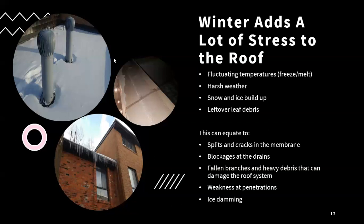The temperature fluctuations can also cause a lot of stress to any roof flashing and roof penetrations, blockages at the drains, and any fallen branches or heavy debris — especially in townhome complexes where there are a lot of trees surrounding the roof surfaces. A big thing we see in the winter season is ice damming. We would recommend completing an attic inspection to identify any ventilation issues that may be causing it, as well as checking the roof in spring to determine if the ice damming caused any damage — commonly issues with eaves troughs and water backing up under shingles.